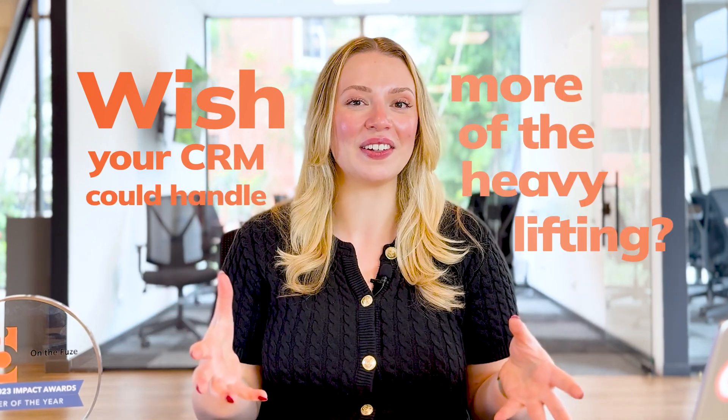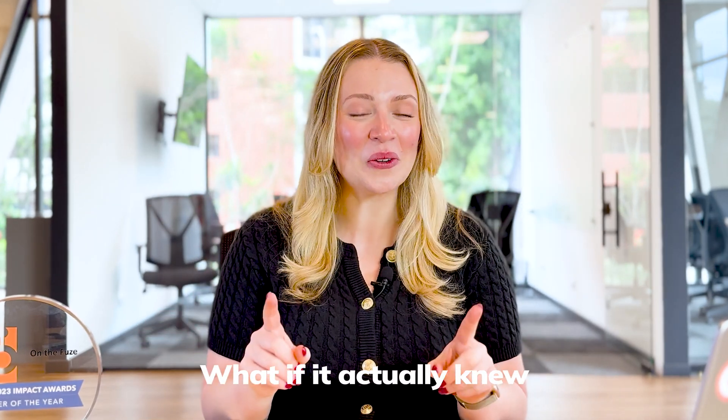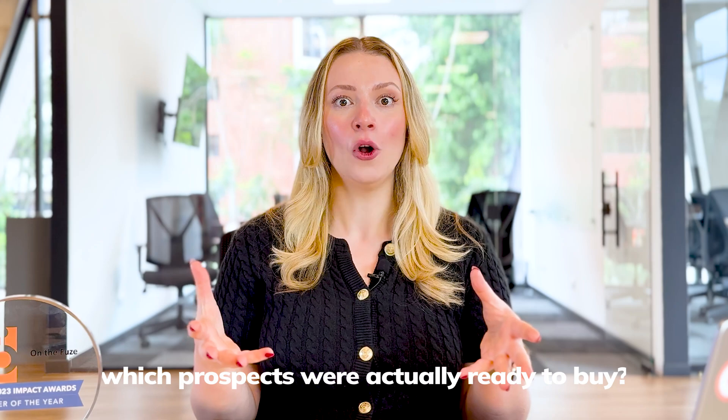Wish your CRM could handle more of the heavy lifting? What if it actually knew which prospects were ready to buy? Or what if it could automatically fill in those tedious contact details? With that, I would like to introduce you to HubSpot's newest AI powerhouse, Breeze Intelligence.